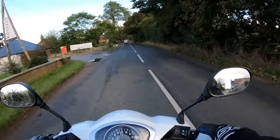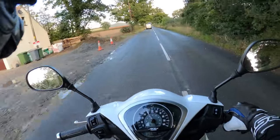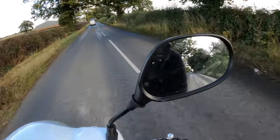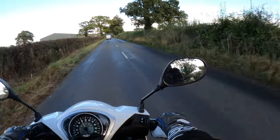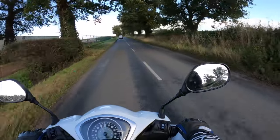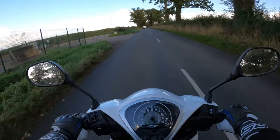I thought the mirrors were going to vibrate a lot more than that when I first got on and started up — they did start vibrating there — but actually in normal riding they're very good. Visibility is very good; I can see my elbows a little bit but nothing unusual there.